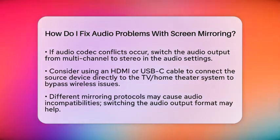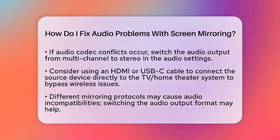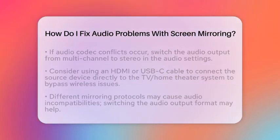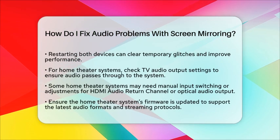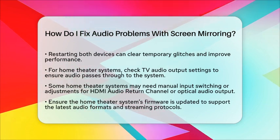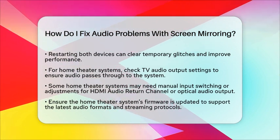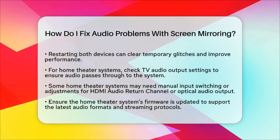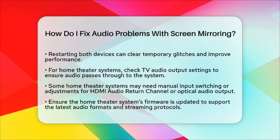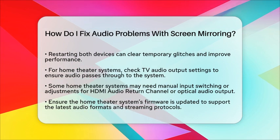Restarting both devices can also clear temporary glitches and improve performance. For home theater systems, if audio only plays through the television speakers during mirroring, check the audio output settings on the television. Ensure it is set to pass audio through to the home theater system. Some home theater systems may require manual input switching or adjustments to accept audio from the television's HDMI audio return channel or optical audio output.